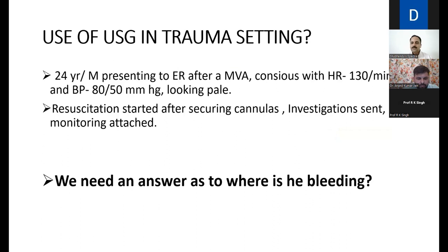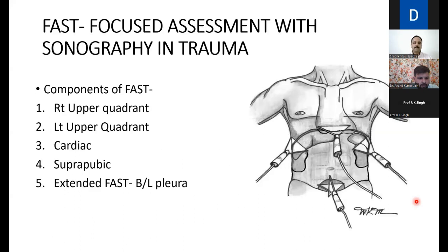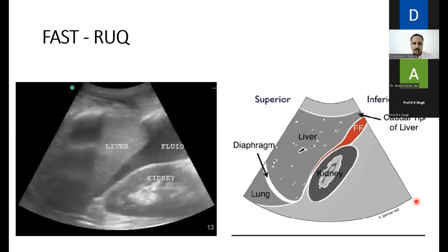A scenario for USG in trauma: a 24-year-old male presents to the ER after a motor vehicle accident, unconscious, heart rate 130, blood pressure 80/50, looking pale. Resuscitation is started, investigations sent, monitoring attached. The key question is: where is he bleeding from? We perform a Focused Assessment with Sonography in Trauma — FAST — placing probes in the right upper quadrant, left upper quadrant, cardiac region, and suprapubic region. In extended FAST, we also assess the bilateral pleura.